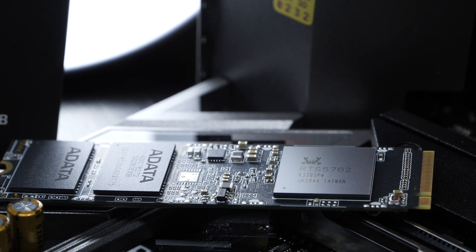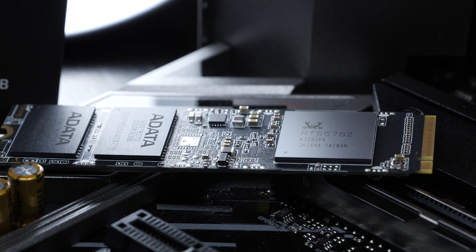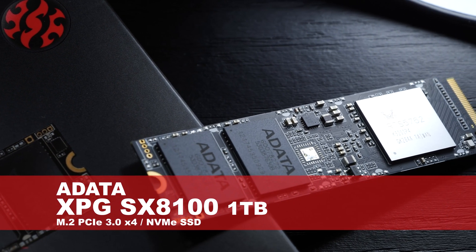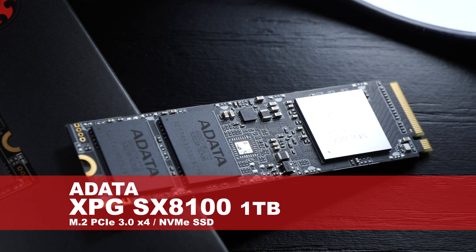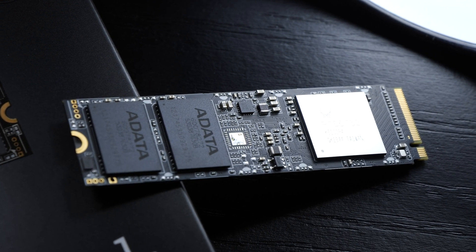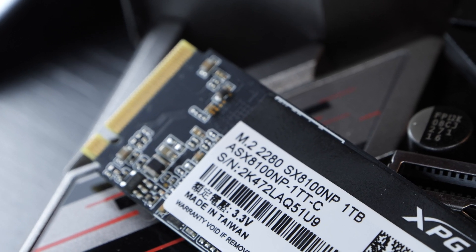It needs to be said that each and every one of us has slightly different use cases, thus criteria for SSDs. Today's testing and review candidate is the new ADATA XPG SX8100 M.2 NVMe SSD with a capacity of 1TB. At the time of this video, the 1TB version would set you back about $145 US dollars, which pretty much is a fairly usual price for an SSD of this caliber.